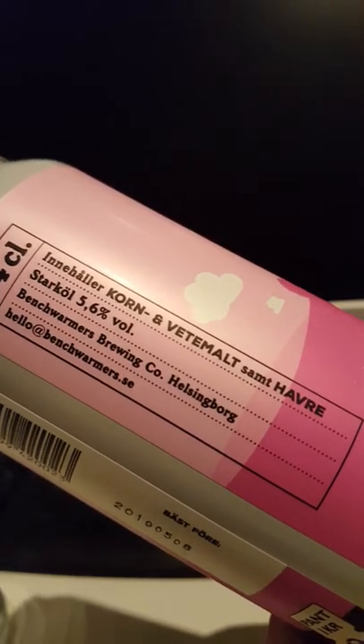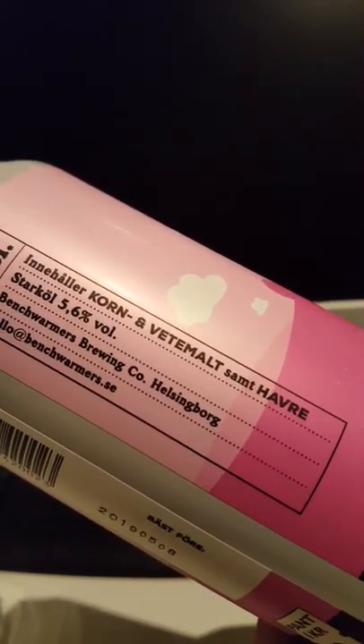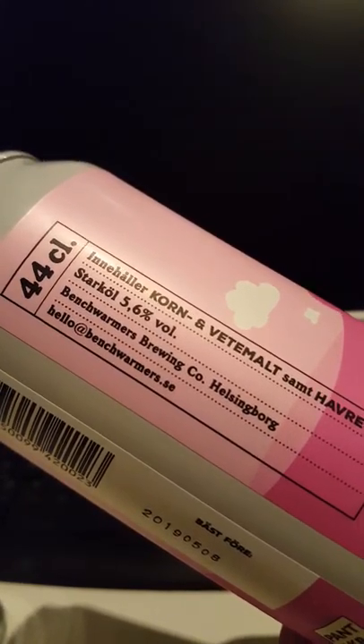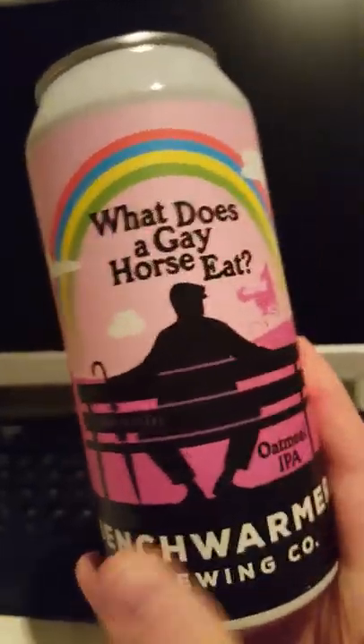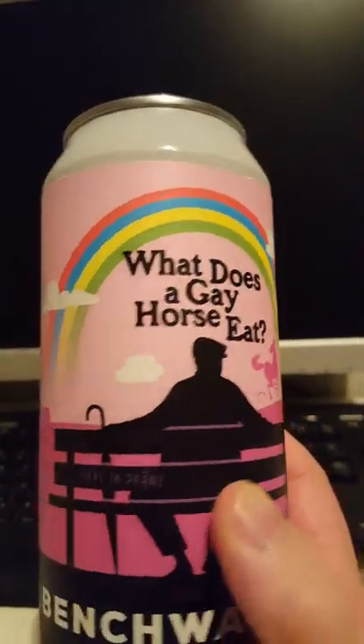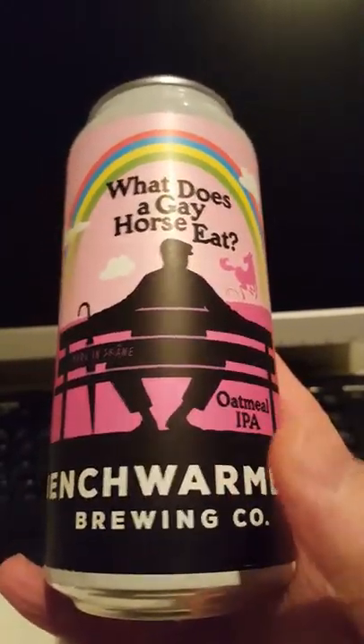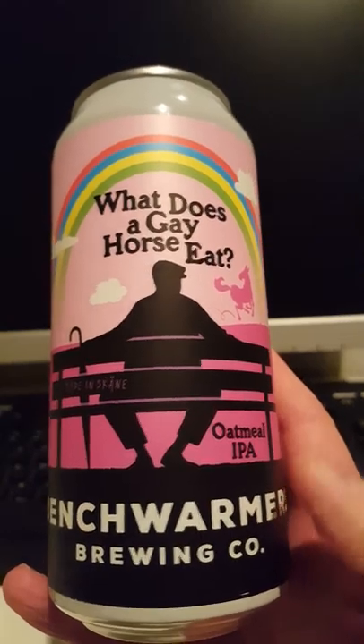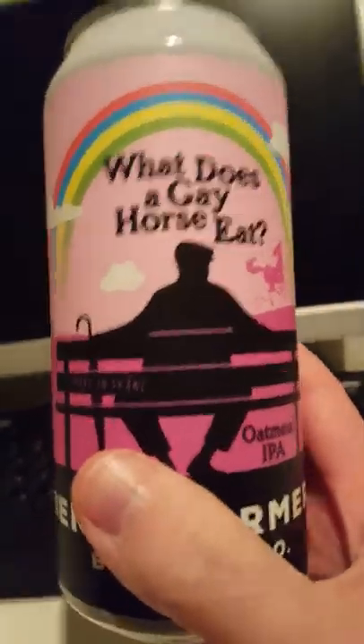The specifics: ingredients are barley, wheat, and oats, 5.6% ABV, and it comes in a 440ml can. That's everything on the label — no other information whatsoever. I did check their website and it is a dry-hopped oatmeal IPA, which sounds pretty cool. Let's get this beer out into a glass.